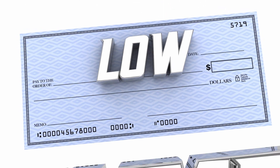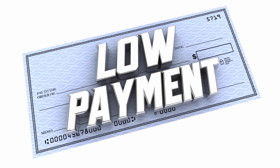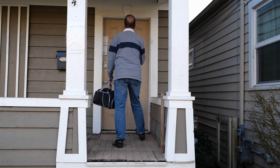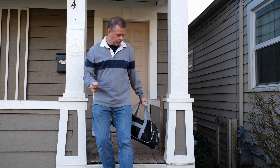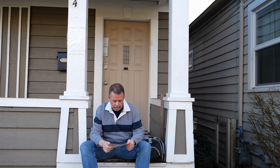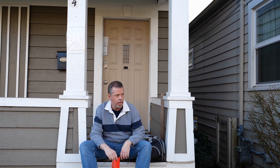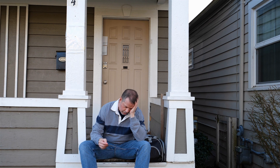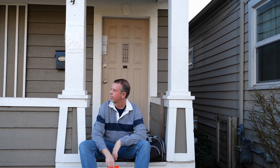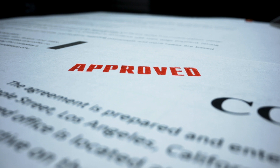It is also important to know that low down payment loan borrowers are required to pay private mortgage insurance, PMI. PMI is insurance that protects a lender in the event that a borrower defaults on their mortgage. It is typically required when a borrower makes a down payment of less than 20% of the purchase price of a home. If you cannot make your mortgage payments, the lender may be at risk of losing money, and to protect themselves against this risk, lenders may require borrowers to pay for PMI. The good news is that PMI can help you qualify for a mortgage if you don't have a large enough down payment, but it can also increase your monthly mortgage payments. Some borrowers choose to avoid PMI by making a larger down payment or by choosing a mortgage product that does not require PMI.